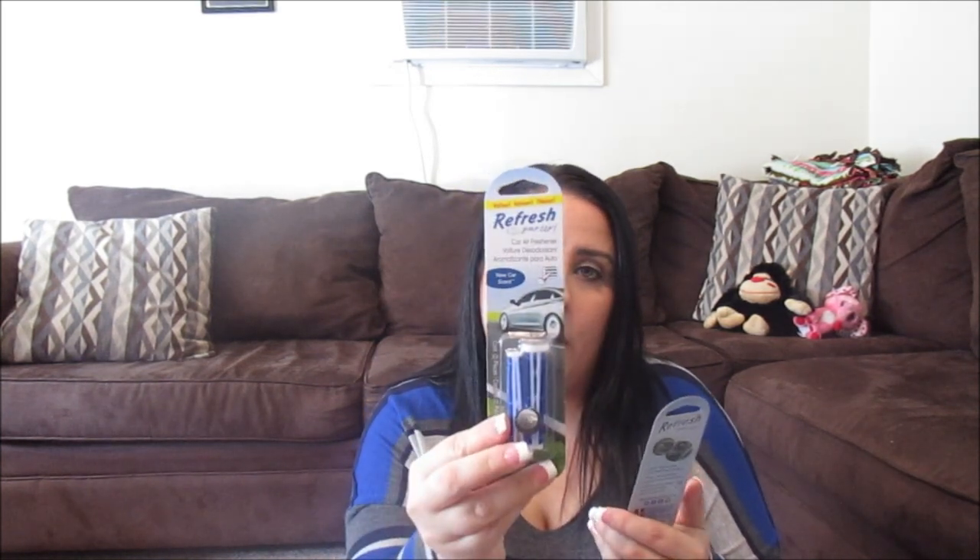And then we got two of these Refresh car air fresheners. I got New Car Scent for my car, and then for Kelvin's work truck he got Mixed Berries. Kelvin found these in the Dollar Tree and said they were good — they smell really good. So get there and get these if you can find them in your store.